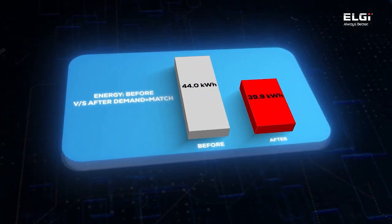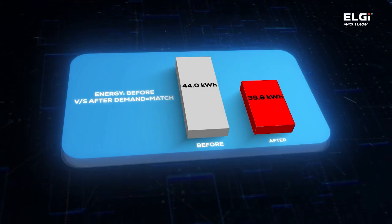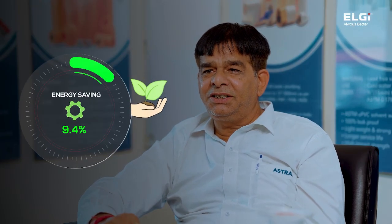To understand the benefits of the demand-match system, we installed an EG37 compressor with LG's demand-match system alongside our existing compressor and compared their performance over a defined period. The results were impressive. With the demand-match system, our average energy consumption dropped from 44 kWh to 39.9 kWh per hour — a 9.4% energy saving. This translates to approximately 759 units saved over 9 days of actual running.